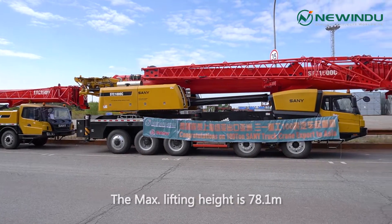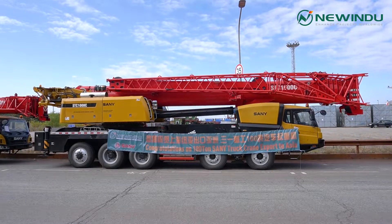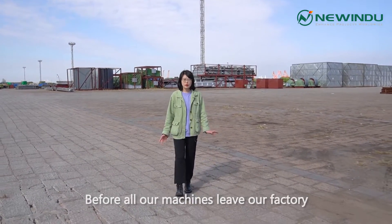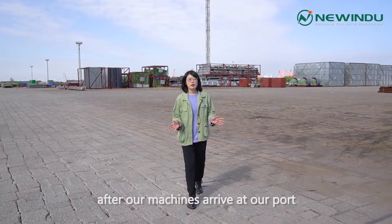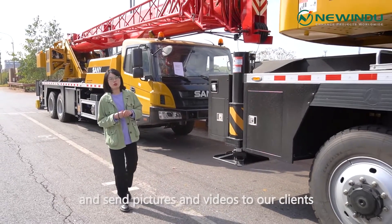The maximum lifting height is 78.1 meters. Regarding inspection, before all our machines leave our factory, our factory will conduct many procedures to inspect each machine. After all machines arrive at our port, we will also check the machines again and send pictures and videos to our clients.